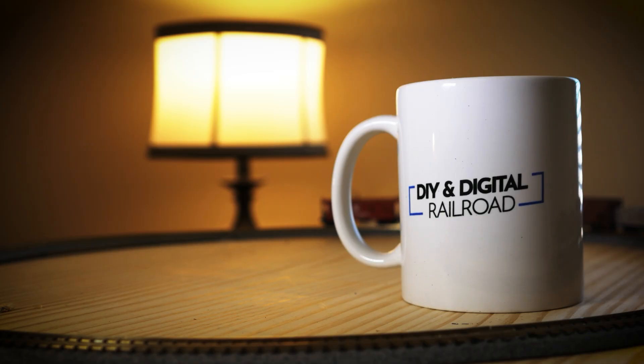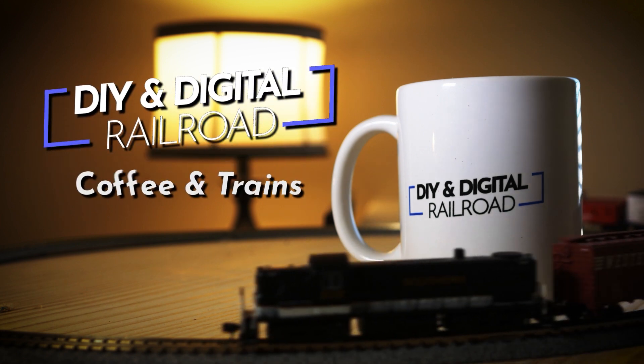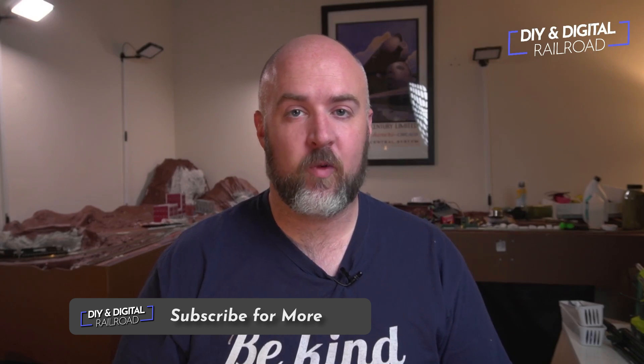I haven't met a person ever who doesn't love a good deal. Today I'm going to show you four places that I go to look for model railroad deals on Coffee and Trains. Welcome everybody to another edition of Coffee and Trains.